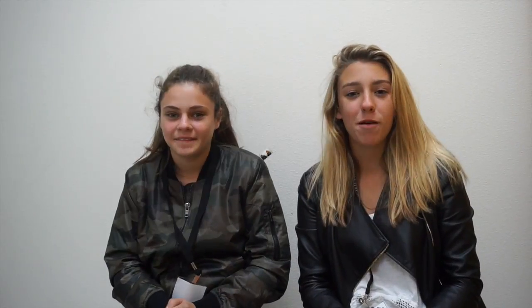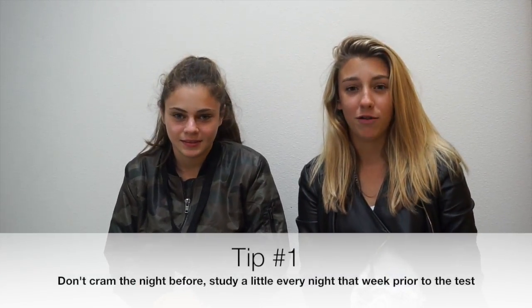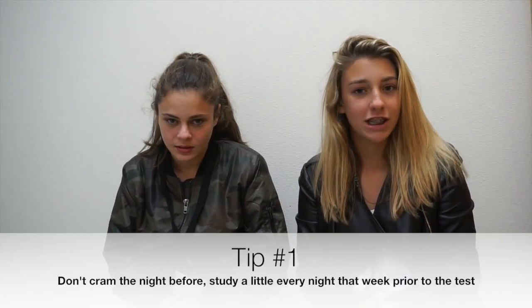So let's get into it. Don't cram all the information the day before the test. Study different topics for the test during different portions of the week.